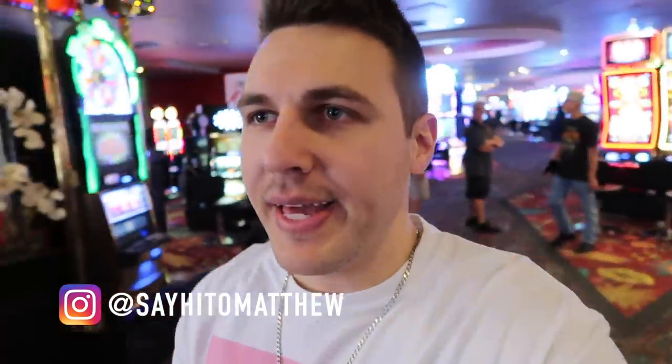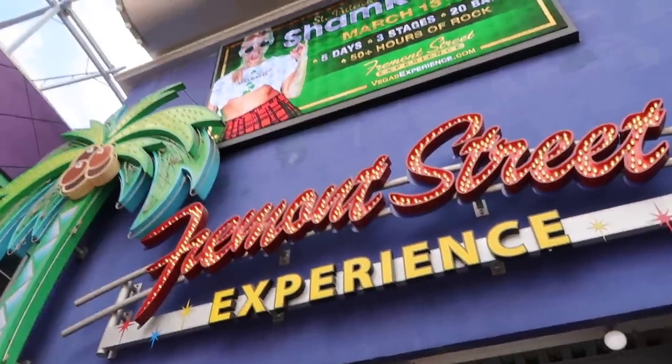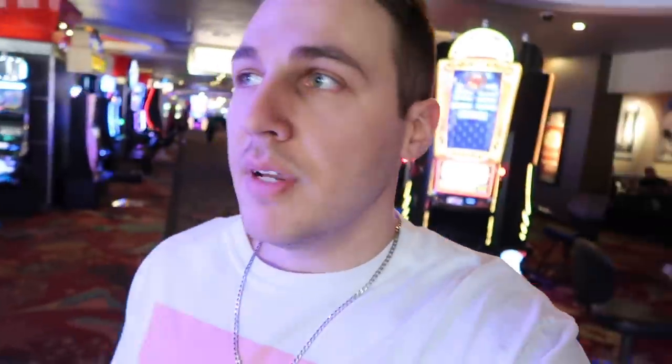Hey everyone, welcome back to another video here in Las Vegas. Today's video I'm gonna call it something like the highlight of Fremont Street, or what to see and what to do on Fremont Street. If you've never been before, and even if you've been here, maybe I'll show you something new that you never knew before.